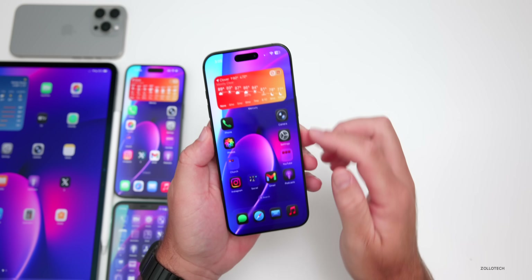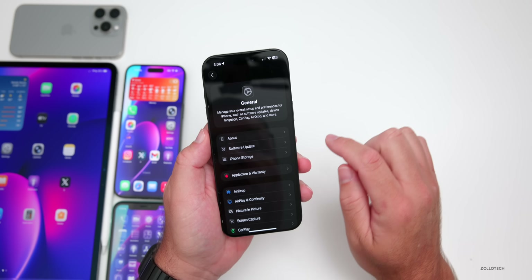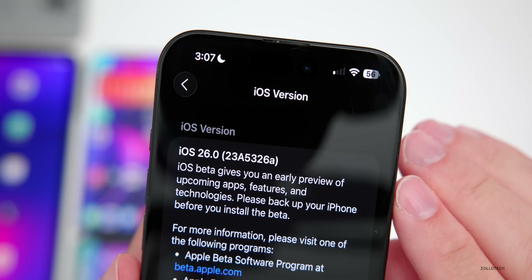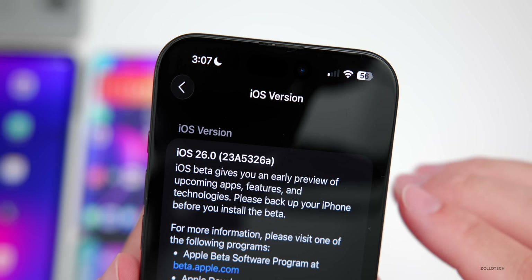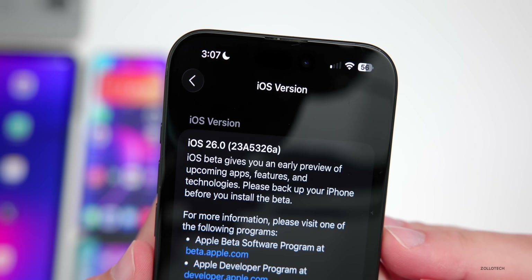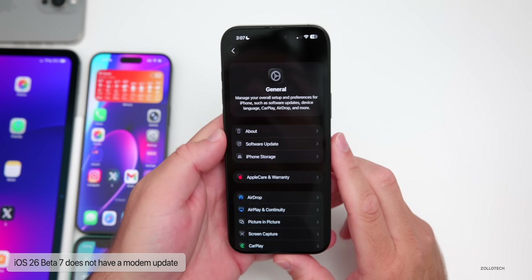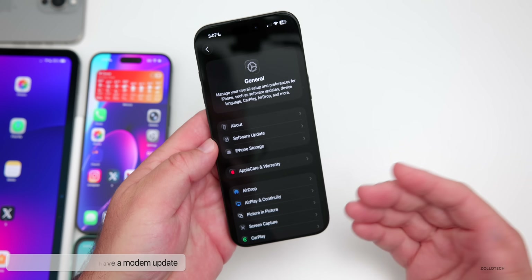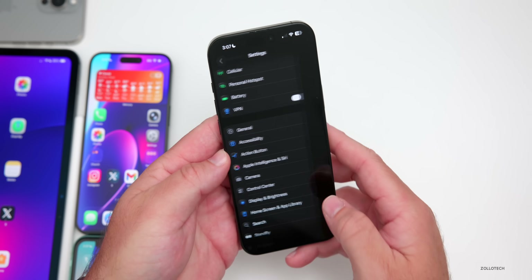Let's take a look at the build number and talk about what's new. Going to Settings > General > About, the build number is 23A5326A. We're finally on an A build, which means we're very close to a release candidate and then a public release in just a few weeks. This particular update does not have a modem update, so there's no change there, but I've had pretty good connectivity overall.